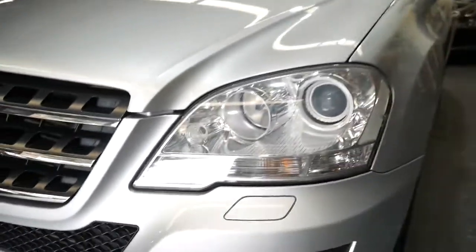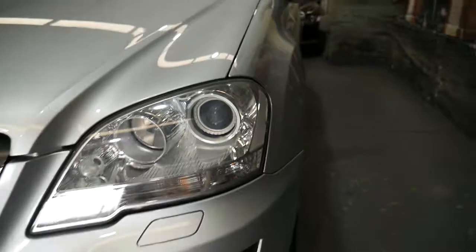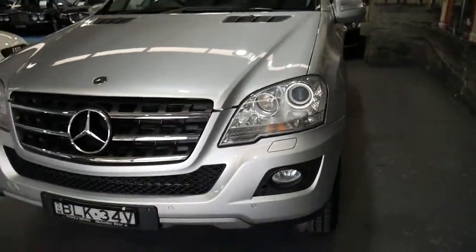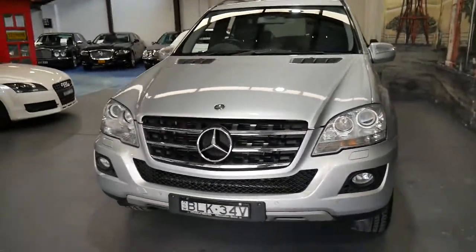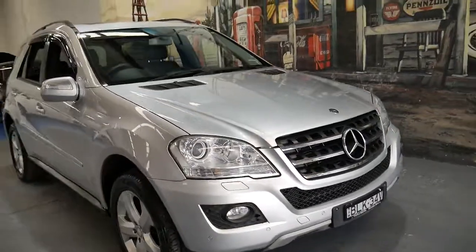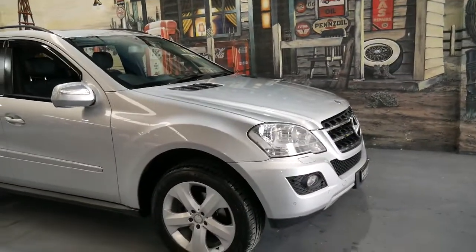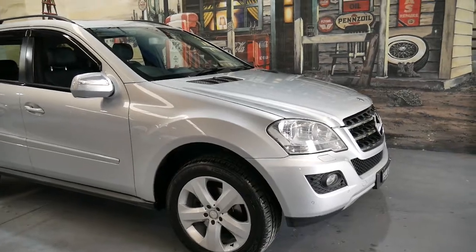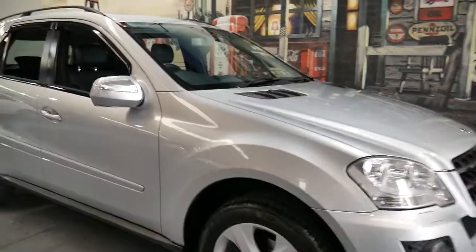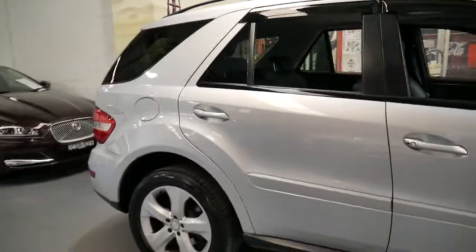It's got Xenon headlights — you can tell it's an update series by that little section down there. We're located in Marrickville in Sydney, only 20 minutes from the airport, so it's very convenient for interstate buyers. We can also have the car transported on a truck for interstate buyers.